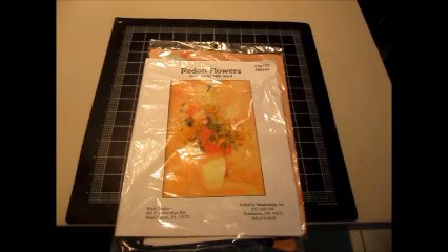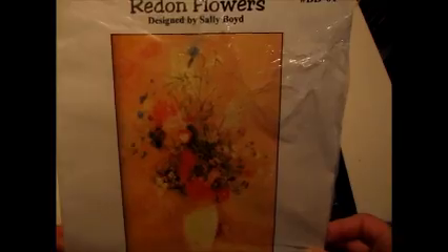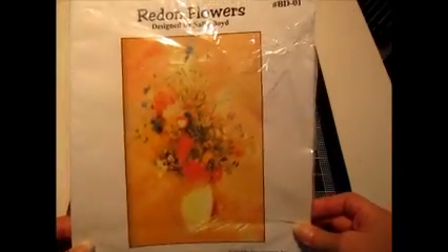Hi everyone, it's Heather. Welcome back into the Paper Castle. I just wanted to take a minute and share with you guys another area of items that you might want to look for when you're out at garage sales and thrift stores — and that is needlework or counted cross stitch kits.